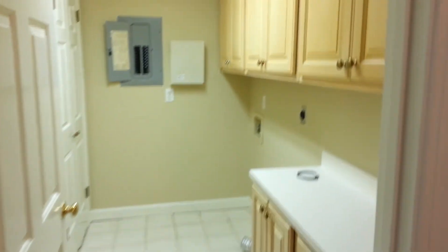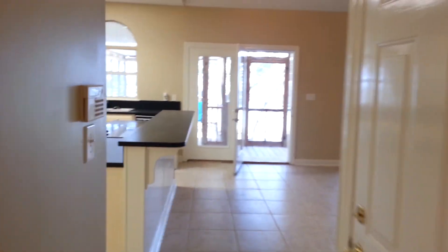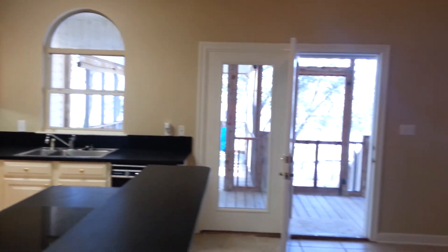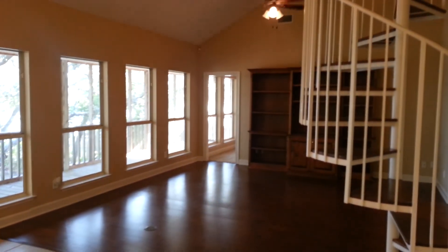Dining room. Big laundry room. Large open kitchen with lots of nice cabinets. Big open living room.